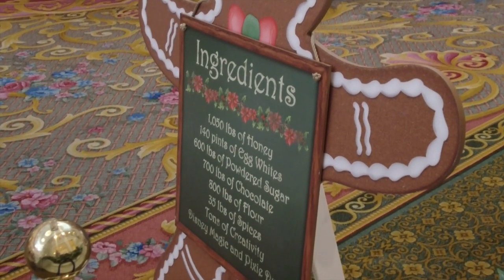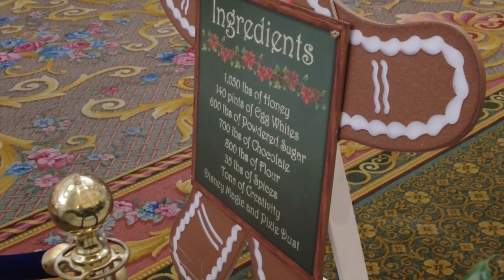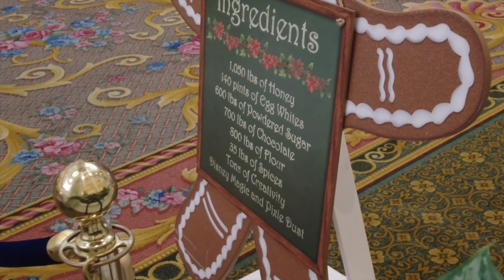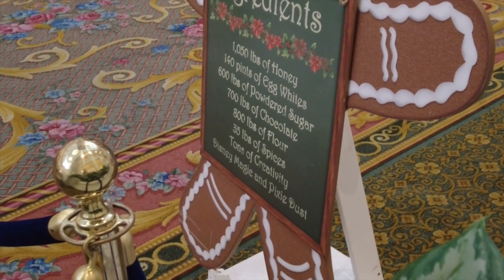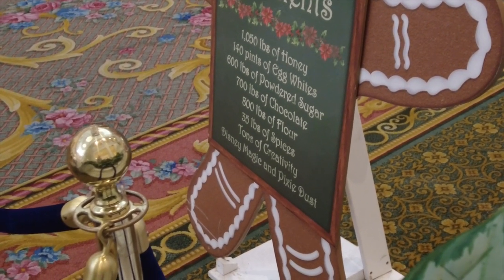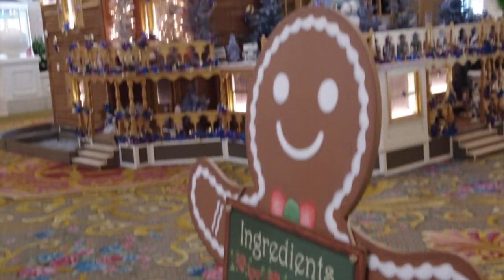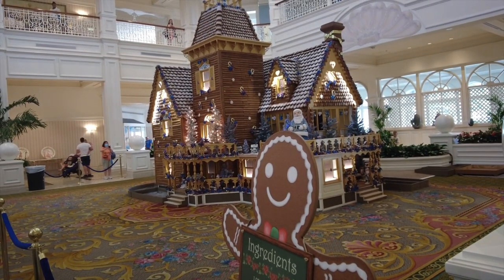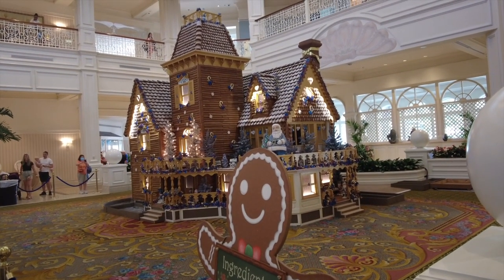1,050 pounds of honey, 140 pints of egg whites, 600 pounds of powdered sugar, 700 pounds of chocolate, 800 pounds of flour, 35 pounds of spices — tons of creativity, Disney magic, and pixie dust go together to make this amazing gingerbread house every year.